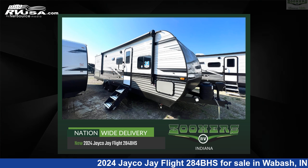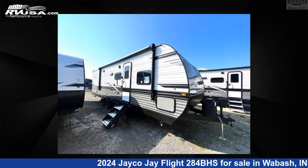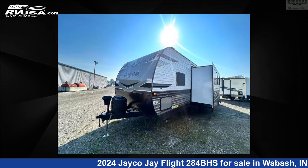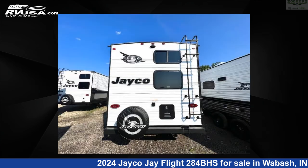This 2024 Jayco Jay Flight 284BHS is a travel trailer RV. It is located in Wabash, IN 46992 and is offered for sale by Zoomers RV. Click the link in the video description to visit RVUSA.com and see more photos as well as the current price.